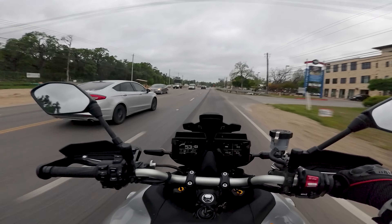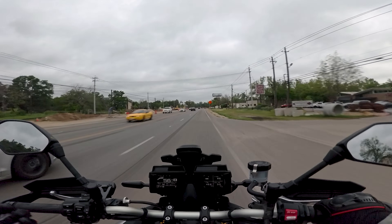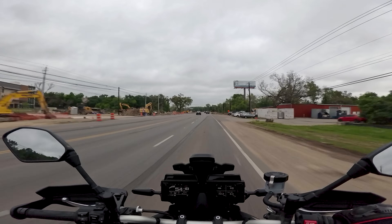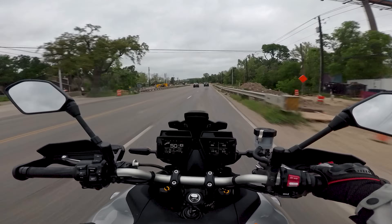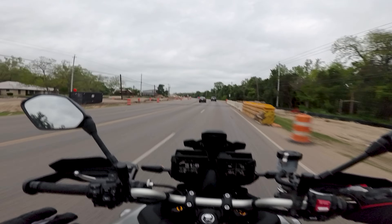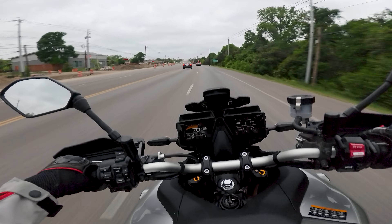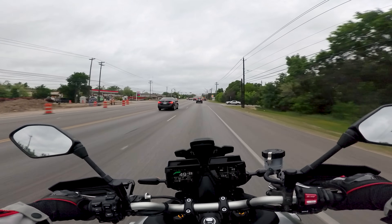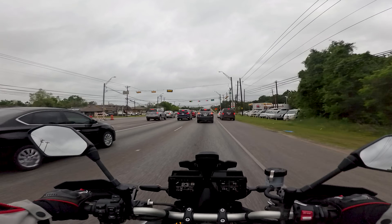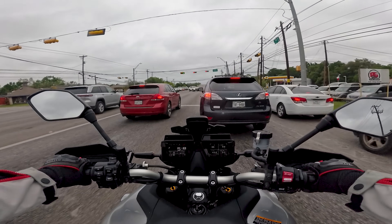One area I'm thoroughly enjoying the Tracer 9 over my desert sled is the passing power and overall grunt. There's no comparing this 890cc liquid-cooled triple-cylinder engine to what's inside my desert sled — this thing makes about 50 more horsepower and close to 20 more foot-pounds of torque. It's a prodigious engine, and that triple is one of the best engines Yamaha makes for sure. It's so cool to get that flavor and charm in a Japanese bike. I think they're the only Japanese manufacturer making a triple-cylinder right now, so it's pretty unique.